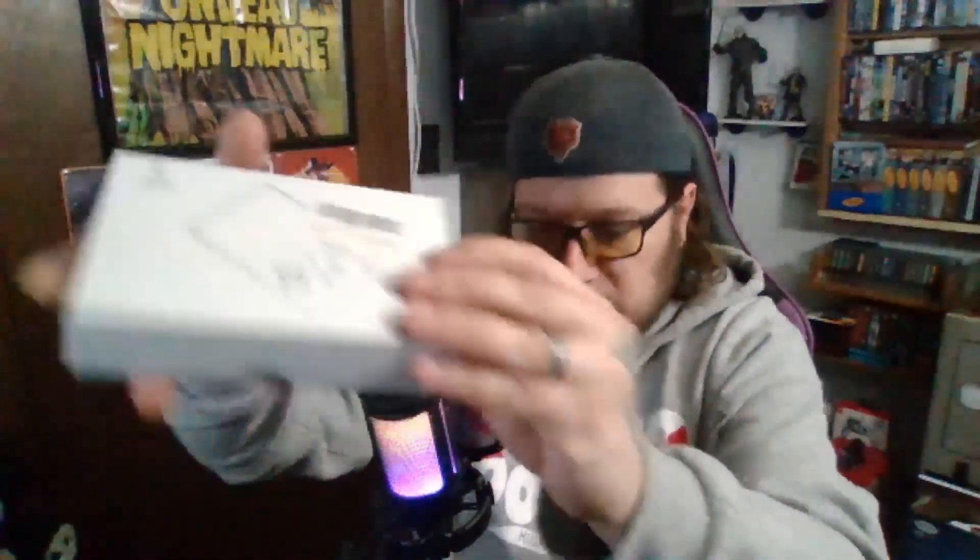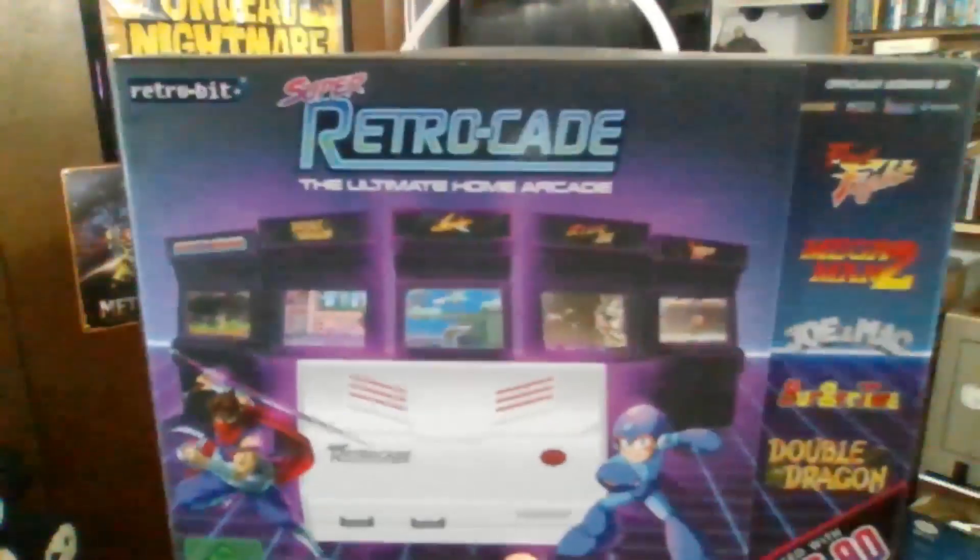So to recap so far: the Blaze Evercade VS and EXP, the Hyper Mega Tech Super Pockets, and the Anbernic RG35XX. That's three down, two to go. The fourth product — I'm not sure exactly when this came out, maybe around 2020 — is the Super Retrocade.